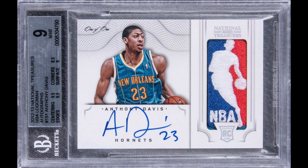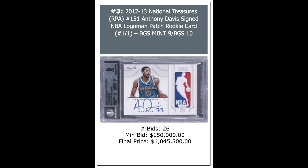Next up is a stunner of a sale: 2012 National Treasures NBA Logo Man autograph, Anthony Davis. It's a one-of-one, BGS Mint 9 with a 10 auto. This sold for $1,045,500. It's the fifth-ever basketball seven-figure sale — the other four are two LeBrons and two Giannis Antetokounmpos.